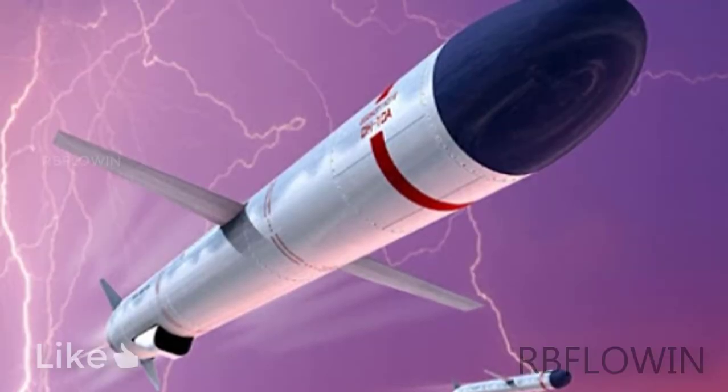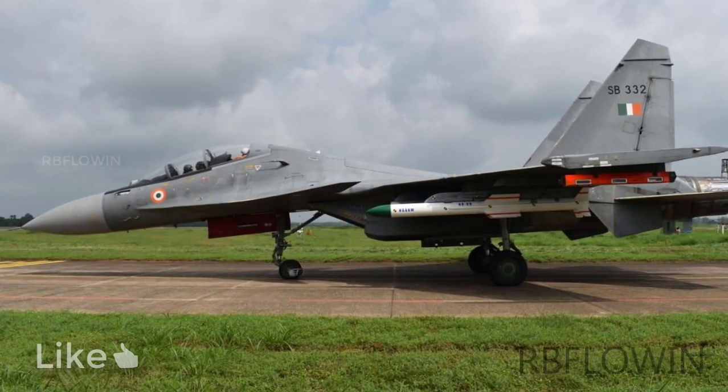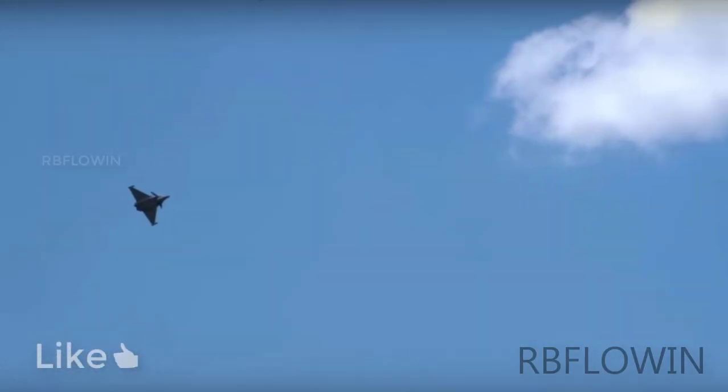This missile has a strike range from 100 to over 200 kilometers. But since it is launched by a fighter jet, the range depends on how deep a jet can go into enemy territory.